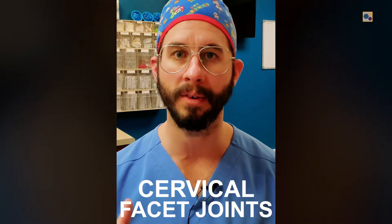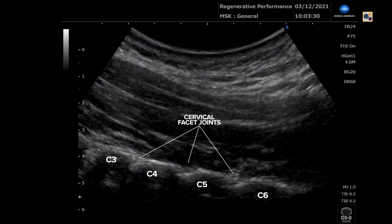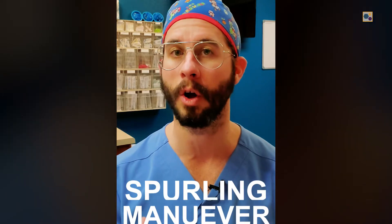On our physical exam a few weeks ago, we determined that a lot of his neck pain — and actually some of his shoulder pain — was coming from his cervical facet joints. These are the joints between each vertebral level, connecting C6 to C7 or C4 to C5. On a test called Spurling's maneuver, we actually recreated his anterior shoulder pain. This is crucial because many providers don't perform thorough enough evaluations — a patient comes in with shoulder pain but doesn't get a neck assessment, missing the connection between the two.